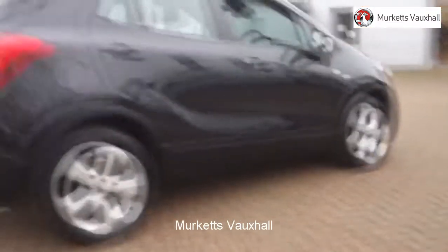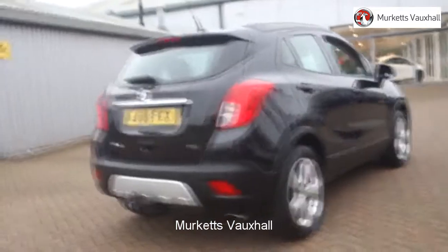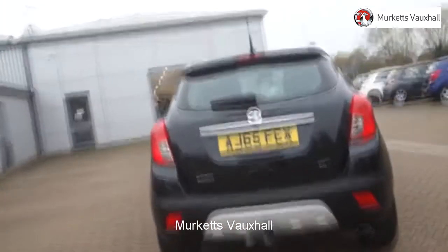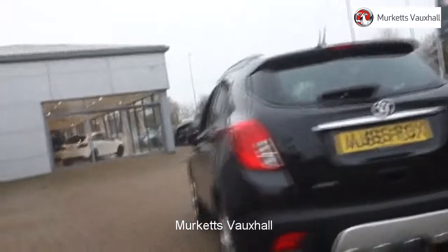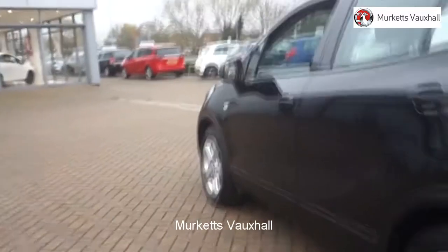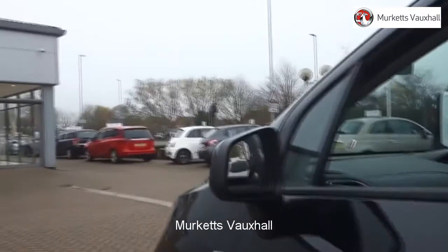Feel confident buying your next vehicle from Merkitt's group, knowing that every car has been approved following a comprehensive vehicle mechanical check and body inspection. If any vehicle requires replacement parts or servicing, only genuine manufacturer approved parts and fluids are used. All used vehicles come with an extendable fully comprehensive warranty to provide you with absolute peace of mind.